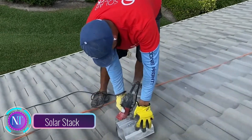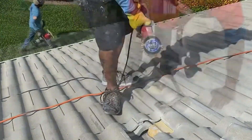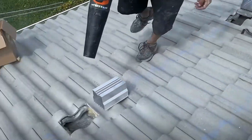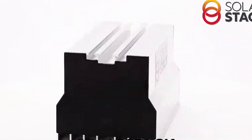Solar Stack — a groundbreaking way to mount solar panels that's reshaping the solar industry. Imagine a system of pedestals securing solar panels without drilling into your roof. That's Solar Stack. No roof penetrations, making it compatible with all roof types from shingles to tiles and metal.